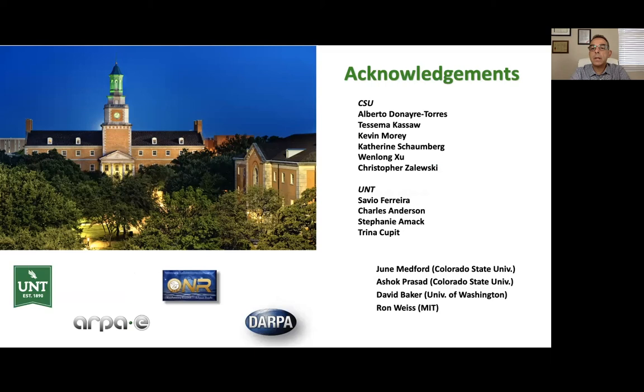I'd like to acknowledge the people who've helped along the way. Previously at Colorado State University, my lab at UNT — postdoc Saiva Vejeda has done a lot of work on sensor proteins, and graduate student Charles Anderson has done the work on the boolean logic gate. Collaborations with June Medford and Ashok Prasad at Colorado State University, David Baker, and Ron Weiss, and I'd like to acknowledge the funding agencies.